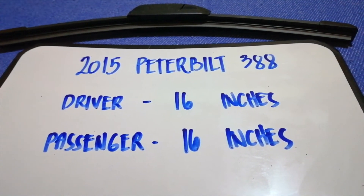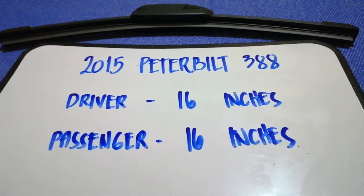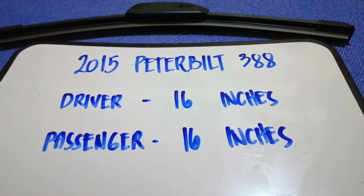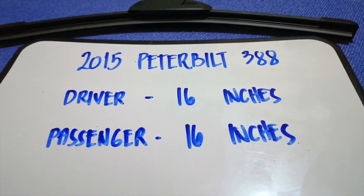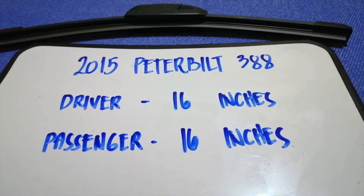If you are looking for the wiper blade replacement size for the 2015 Peterbilt 388, I have already looked it up. Just check the video description and I will try to leave the info there as well. The wiper blade replacement size for the 2015 Peterbilt 388 is 16 inches for the driver and 16 inches for the passenger — the blade size is the same for both sides.